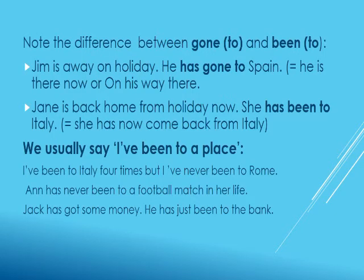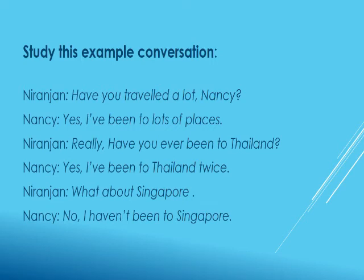An important use of present perfect tense is with 'gone to' and 'been to.' For example: 'Jim is away on holiday — he has gone to Spain.' 'Has gone to' means he is already there in Spain or he is on his way to Spain. Another example: 'Jane is back home from holiday now — she has been to Italy.' 'Has been to' shows that she has now come back from that place. We usually say 'I have been to a place,' for example: 'I have been to Mumbai,' 'I have been to Singapore.'